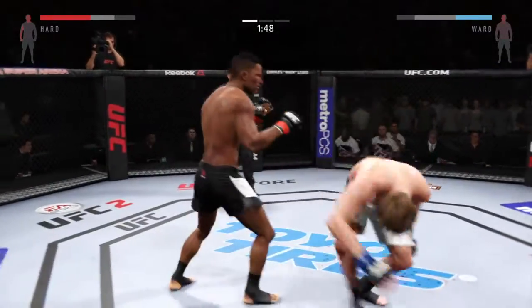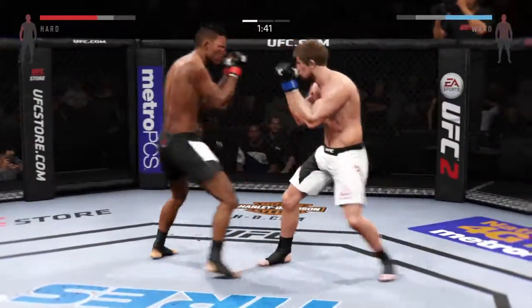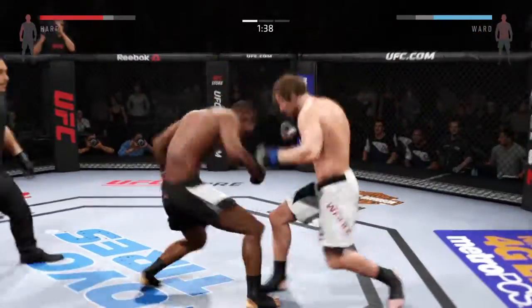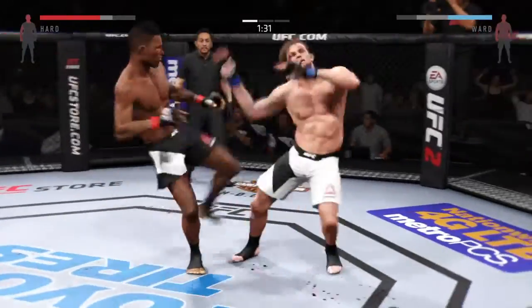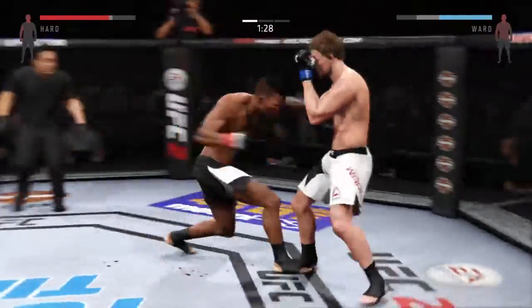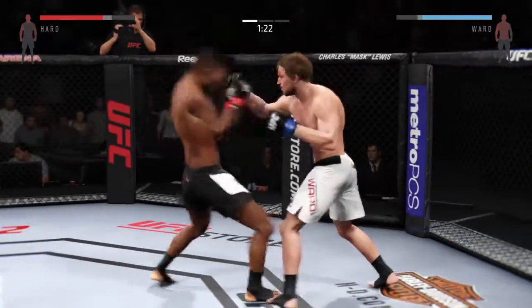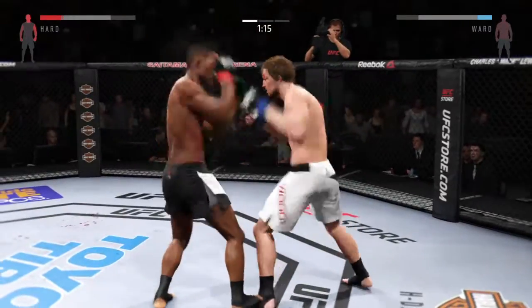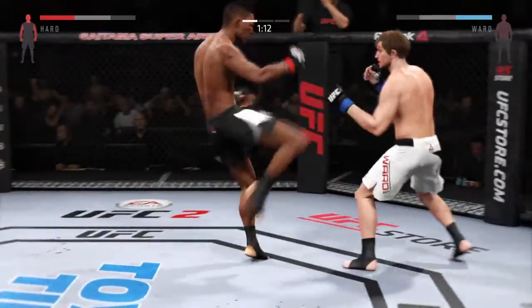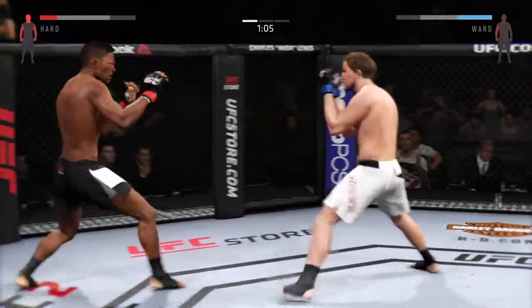He just missed. Nice jab. He's teeing off with some vicious shots. Nice uppercut. How good is this? Vicious kick to the body. Hard straight punch. Another jab, hard jab. Combination. Big punches. Solid right hand.